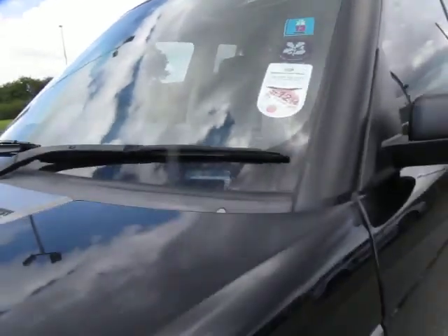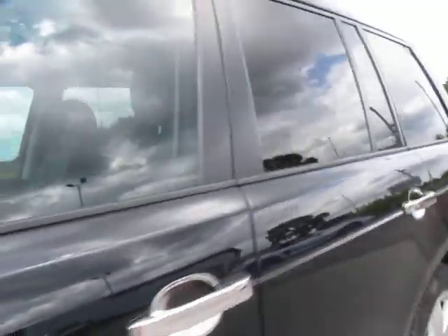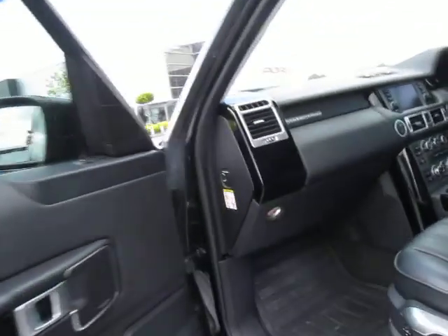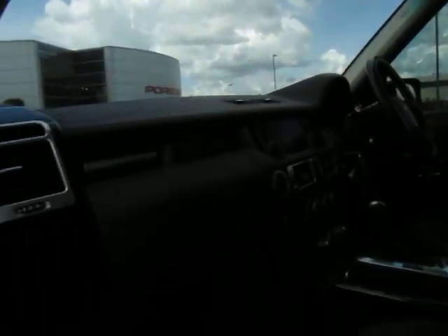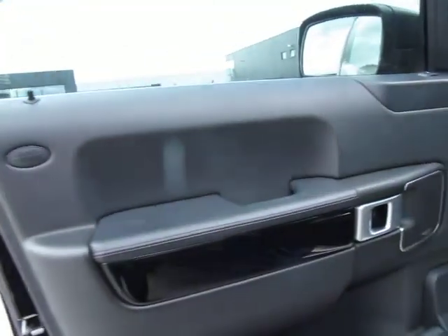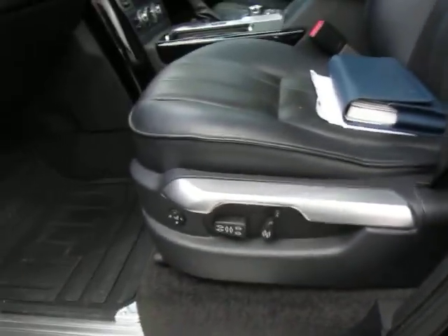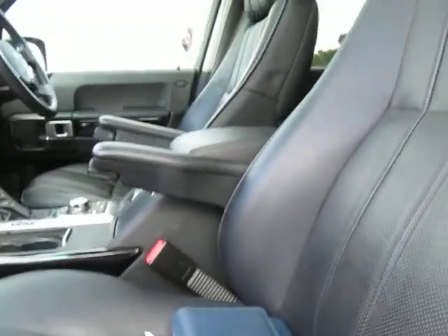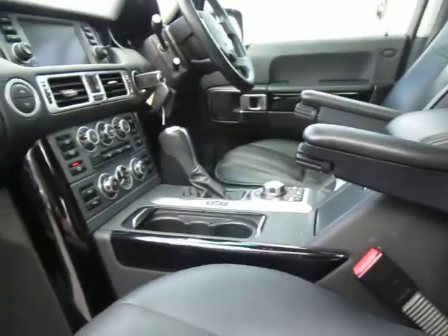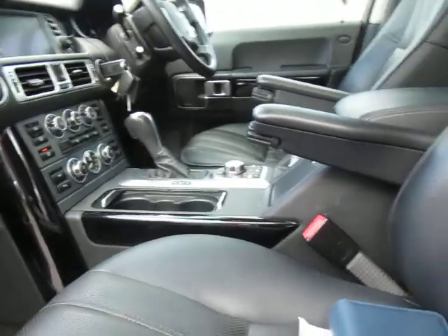Front screen looks in good order — I've had a good look and I can't see any obvious chips. So interior of the vehicle: this dark theme is running throughout it. We've got the piano black inlays, Harman Kardon hi-fi upgrade, the aluminium door shuts, electric seats. With it being the Vogue SE, full leather, and we've got ventilated seats as well as heated seats.